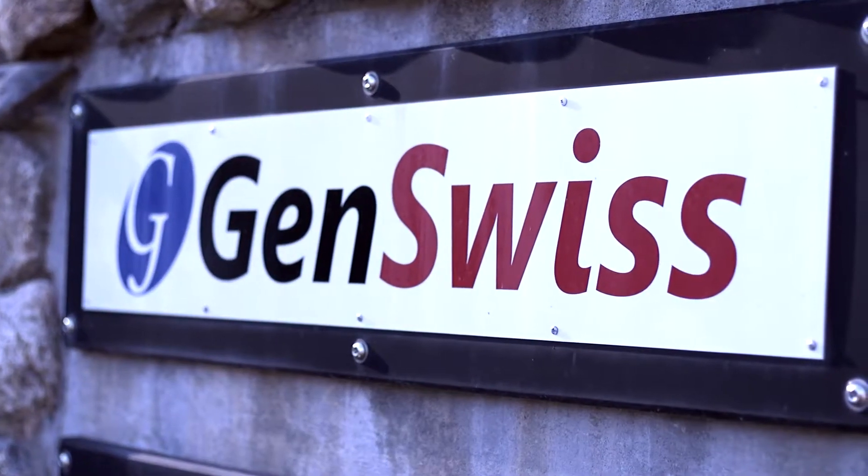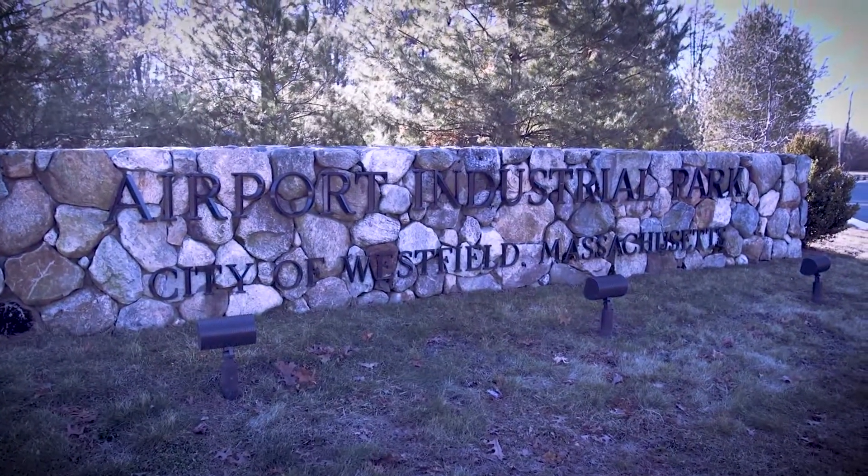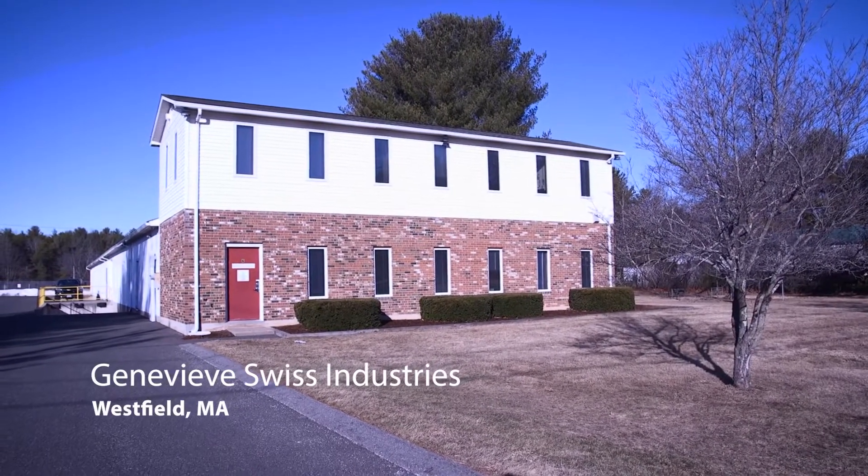Welcome to Genevieve Swiss. Located at Airport Industrial Park in Westfield, Massachusetts, our 11,000 square foot facility houses the warehouse, sales, repair, engineering, and manufacturing departments.